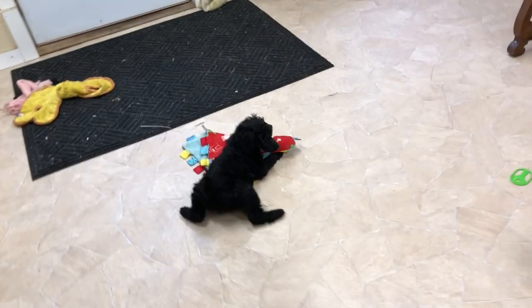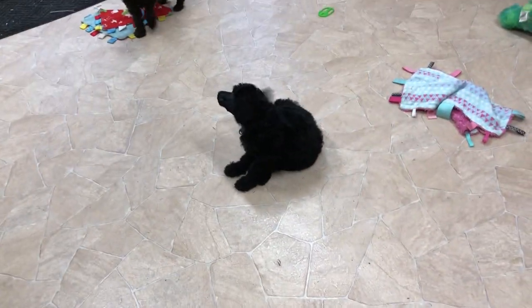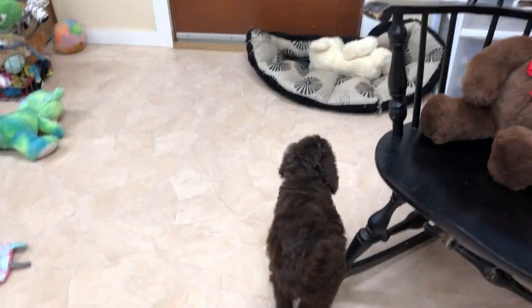I have brown girls still available. The two black girls are already spoken for. So I have a yellow-collar girl right there, and then these ones are the two black girls. That one is one of the black girls, and that one is the green-collar girl.